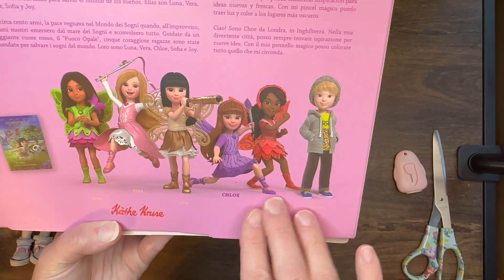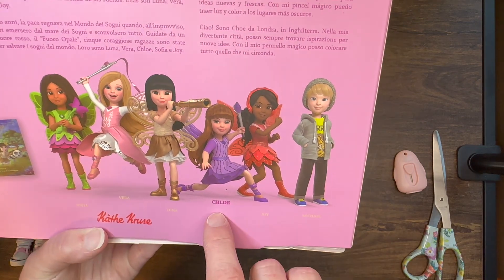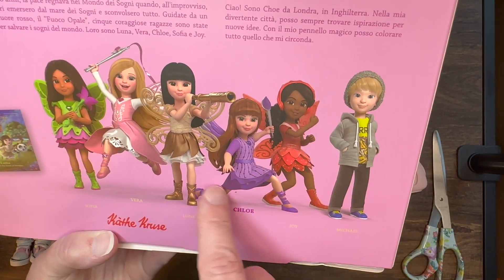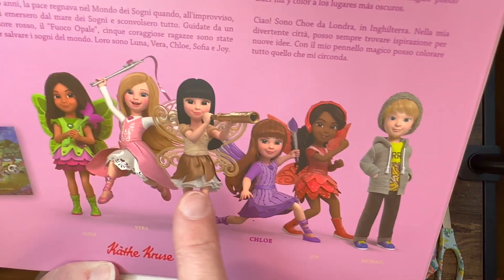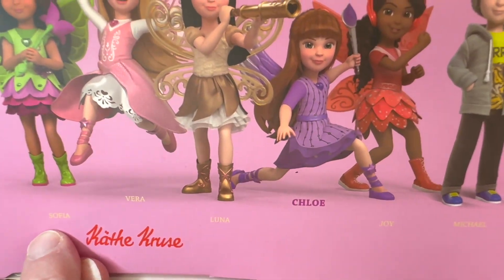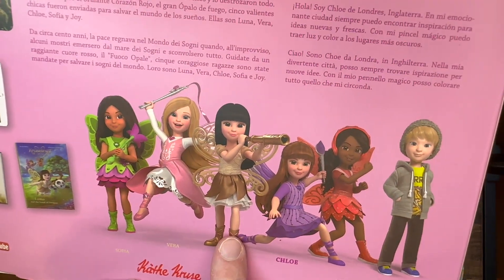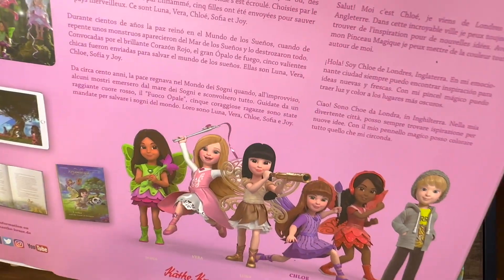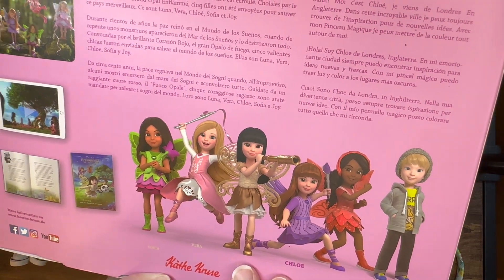Before I open it completely, I want to show you all the different characters they have available. You can get these on Amazon, which is where my husband got Chloe. Some come as just the doll in one outfit, while others come in more deluxe sets with multiple accessories and second outfits. There's also Michael — he's really adorable and comes with a soccer ball. We've got Sophia, Vera, Luna, Chloe, Joy, and Michael. There's also a really cute little cowgirl with boots, a plaid shirt, and red hair — she might be one I get. But they're like $40, which is a lot.